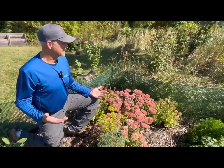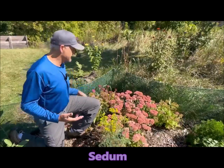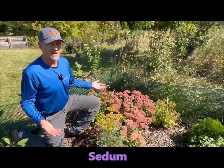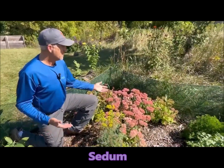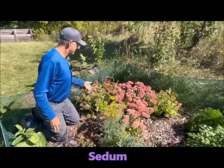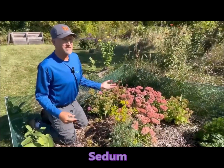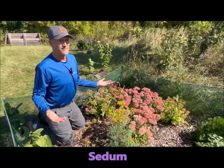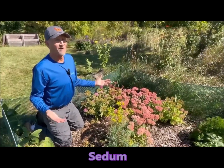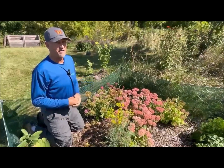The other plant I have in bloom — and it's almost done — is the sedum. The sedums have had lots of pollinators on them the last month or so, but they're just coming to the end of their bloom. One is still blooming a little bit but the rest are just finishing up. That's about all I have in late September, which is why I love the zinnias — they're in full bloom and attracting pollinators.